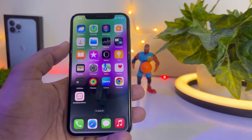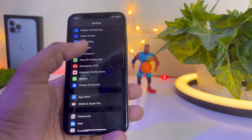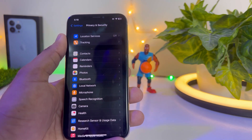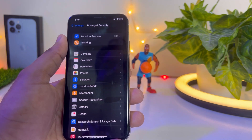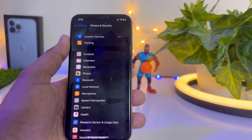The next step: open iPhone Settings, tap on Privacy and Security. You'll see Location Services — if it's turned on, turn it off, because Location Services is one of the most common causes of battery drain on iPhone and takes too much battery when enabled.